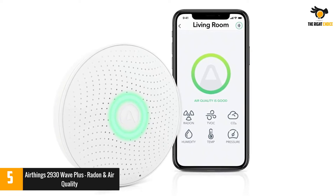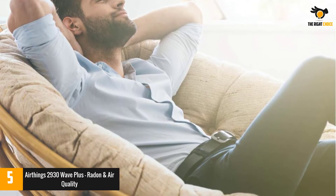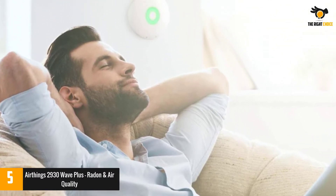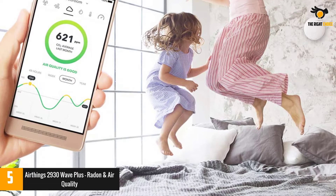It is one of the few monitors that also monitors radon. The AirThings Wave Plus looks like a typical smoke detector and can hang on the wall. Connecting via Bluetooth, it works well with your smartphone, Alexa, and Google Assistant, and has customizable IFTTT technology options.